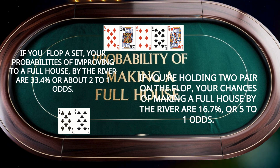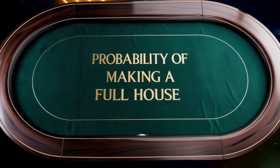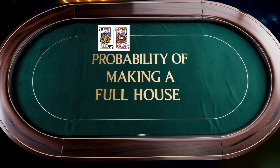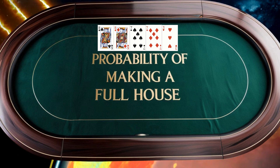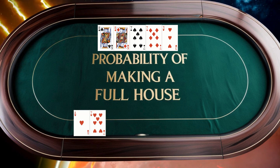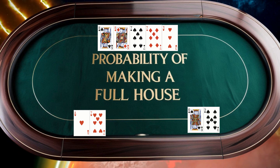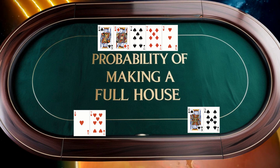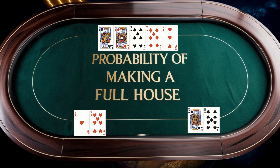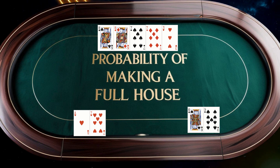While full houses are strong, beware of weaker full houses in multi-way pots. For example, if the board is king of clubs, king of diamonds, seven of spades, seven of diamonds, and the three of hearts, and you're holding ace of hearts and seven of hearts, anyone holding a king holds the winning hand. Remember, there is a 15% probability of being dealt a king or any random card preflop. In similar scenarios, evaluate the board texture and your opponent's tendencies carefully to avoid costly mistakes.